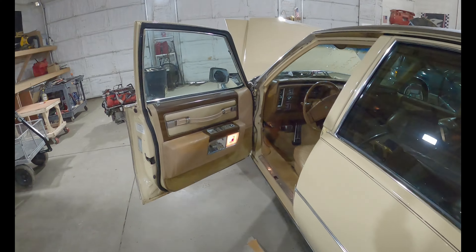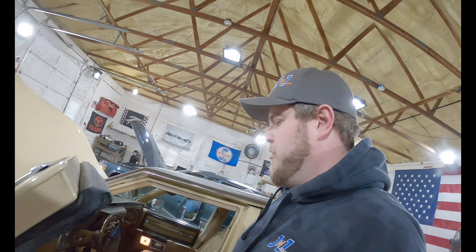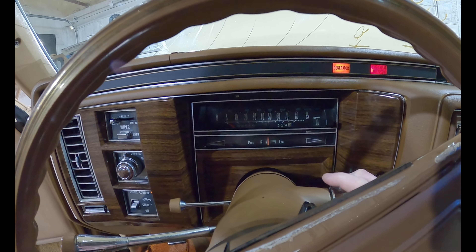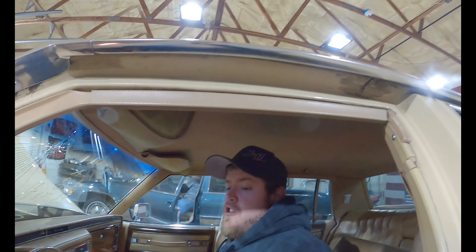Let's go ahead and fire it up. Mason's going to help us with the go-go juice. She needs a little help in the morning — we all do. We'll try it without it first and see if she fires. 98,569 miles. She didn't need any go-go juice.